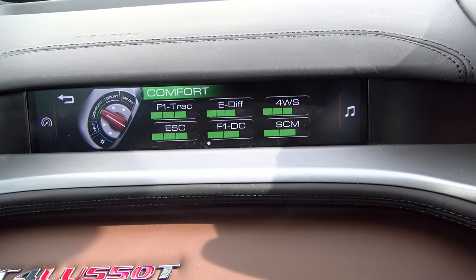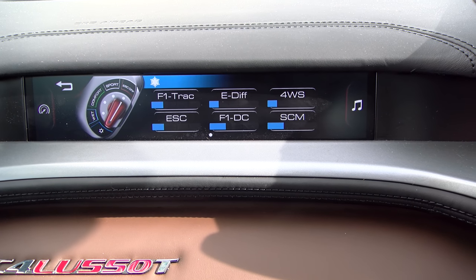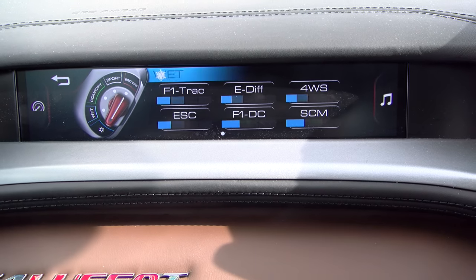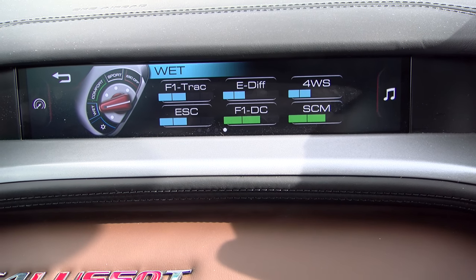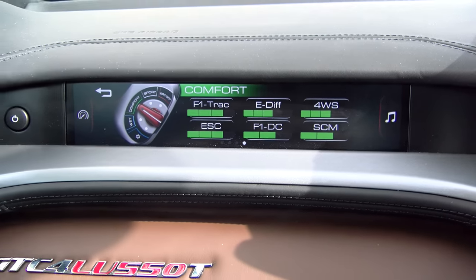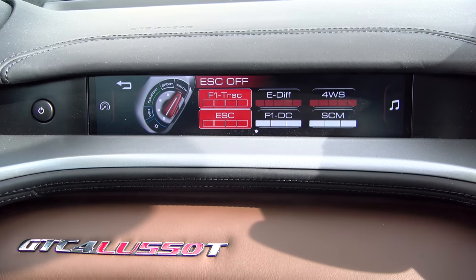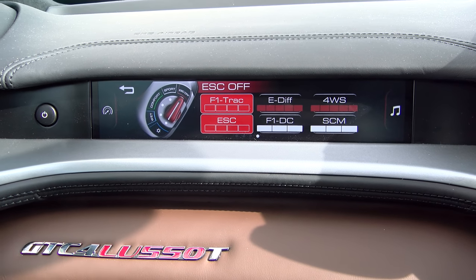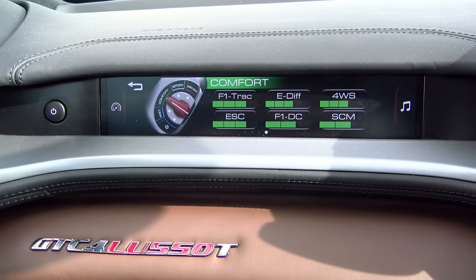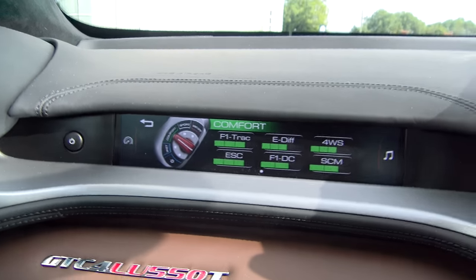So this is the Manatino screen here — it tells you which position the driver has selected. You have ice mode for icy conditions, wet mode and comfort mode, so all different levels of traction control and suspension setting, and then you can go into sport mode. And then all traction control off altogether — with three beeps of 'are you really sure?' Are you really sure? You're really sure?